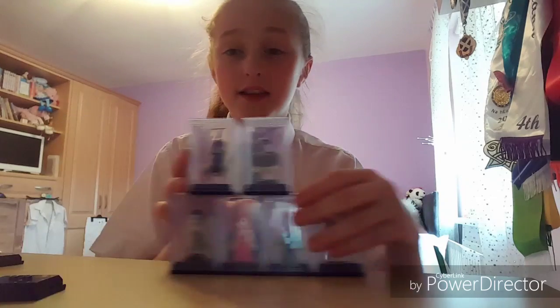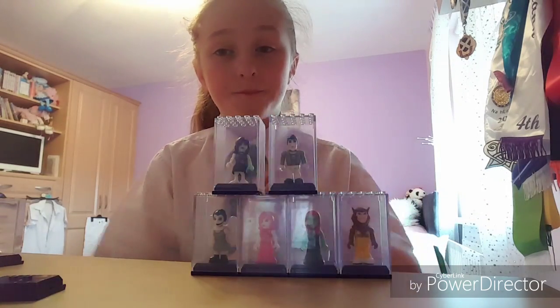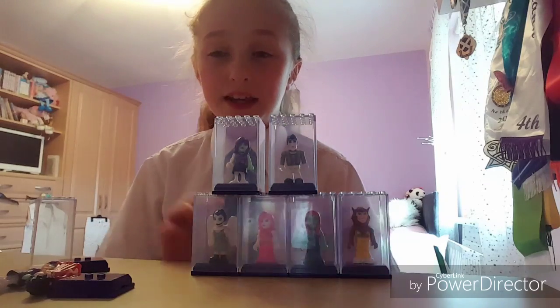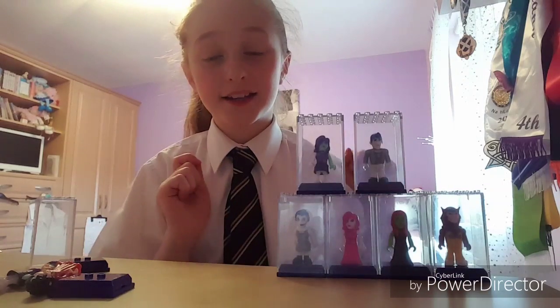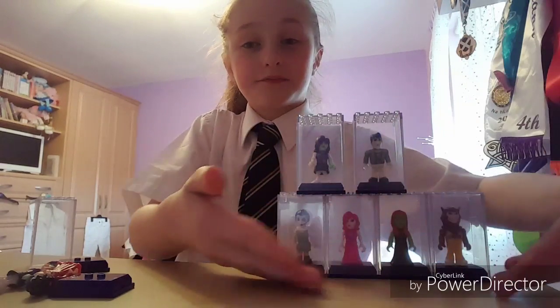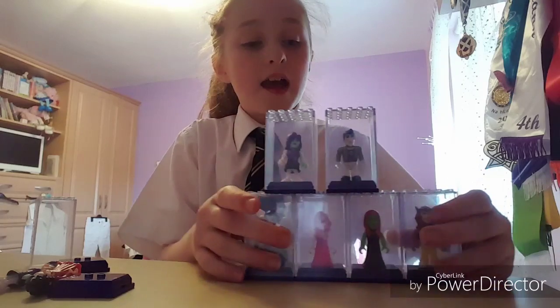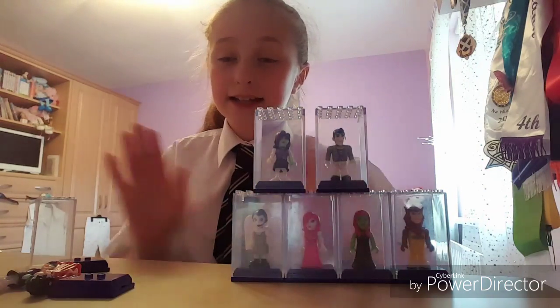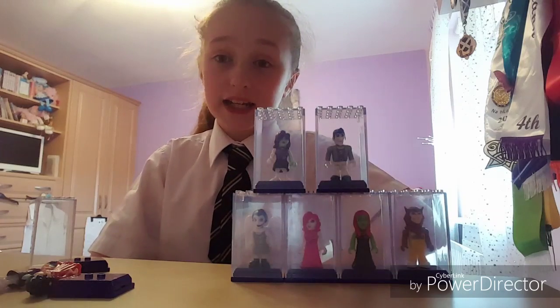Hi everyone, it's Lauren from the Daily Girls. I opened some of these in my previous video — if you haven't seen that, go check it out so you'll know what this is all about. Today I got four more, the bottom four, and I just wanted to display them and see how they looked.